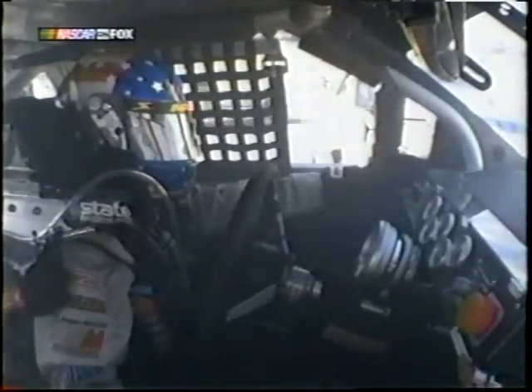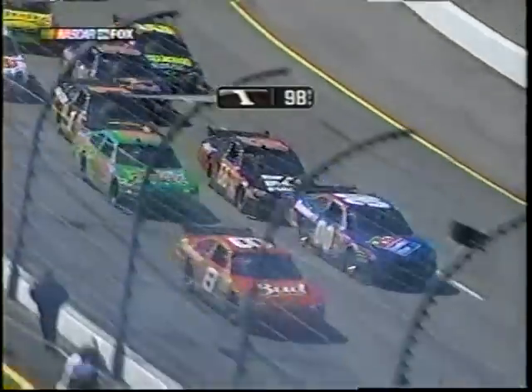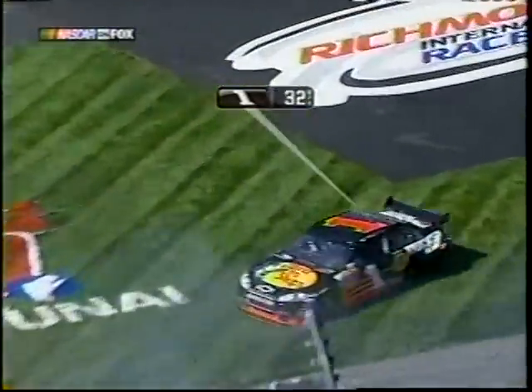Ricky Rudd took a hard shot into the wall there — he just had no idea that was coming. Now here's Truex in the one trying to check up. A.J. Allmendinger — I saw him with damage on pit road. That's who got in the back, the left rear of Truex Jr. in the one car.